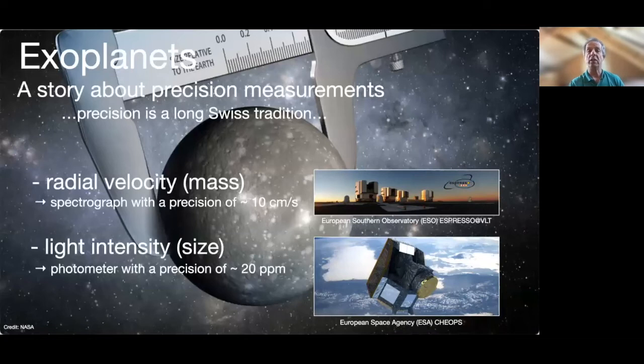As you know, the field of exoplanet science is about making precision measurements. Two indirect techniques have so far proven particularly successful. The first is based on radial velocity measurements. When a planet orbits a star, it induces small periodic variation in the radial velocity of the star, which can be detected and which provide a measure of the minimum mass of the planet. The precision goal here is 10 centimeters per second.